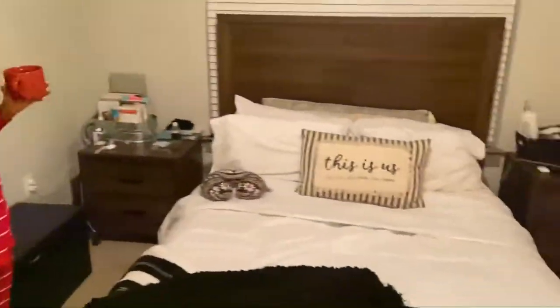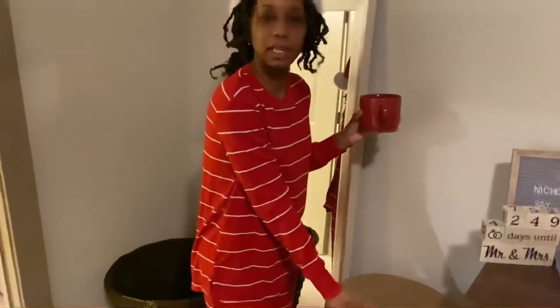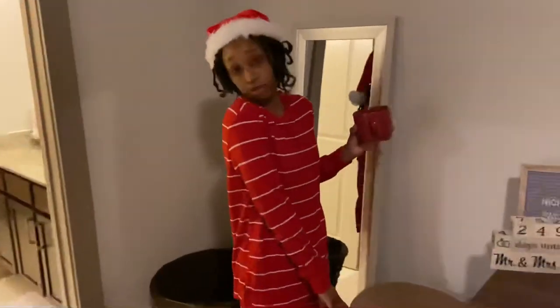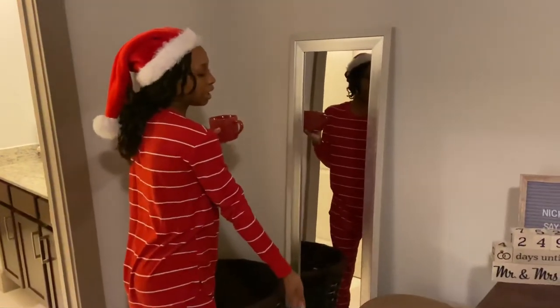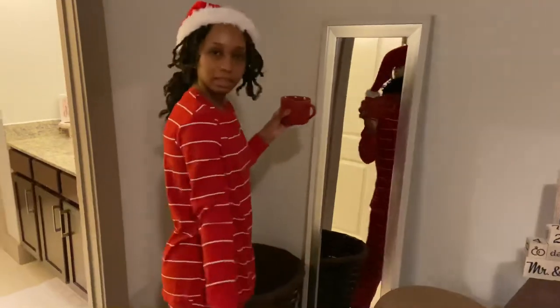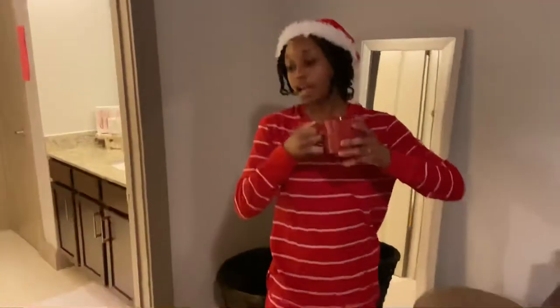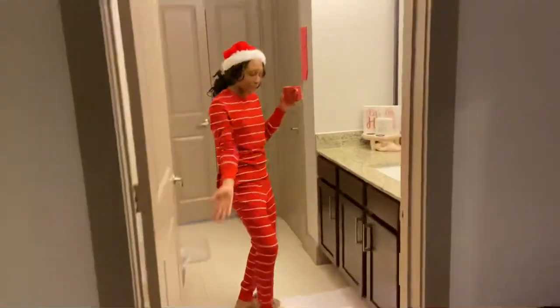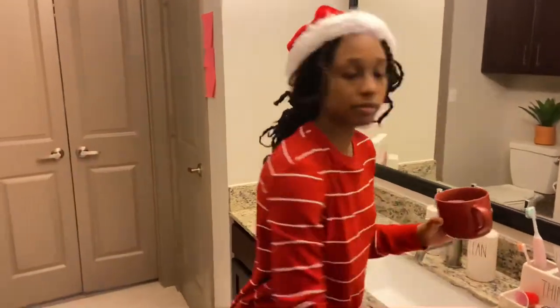Then our bed. Our nightstands look kind of messy, but that's just how it is on the usual. Then this section — didn't really know what to do here, so we just have this stool that I'm holding onto for some sentimental reason. I can't give it up. Got the stool from Family Dollar though, if you were wondering. The mirror came from Big Lots or Walmart — I think it came from Walmart.